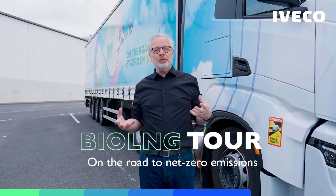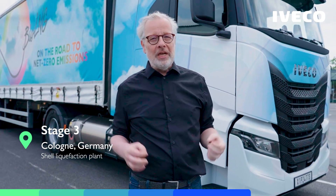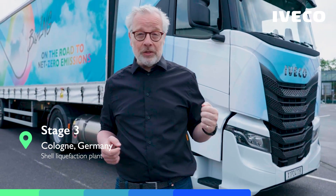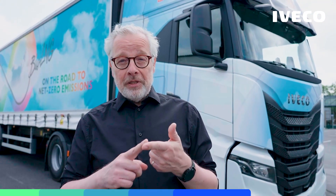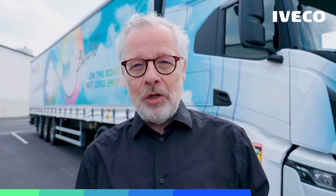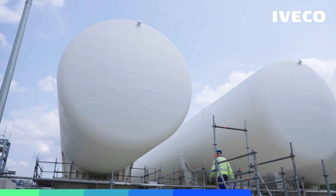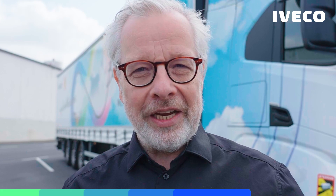Hello and welcome to a new episode of our BioLNG tour towards net zero emission. My name is Don Dahlmann and today we are here in Cologne and we want to do something very special. We want to bring together haulers, shippers, truck manufacturers and BioLNG suppliers, and all those stakeholders will discuss how they can reduce their CO2 emissions across the whole BioLNG value chain.